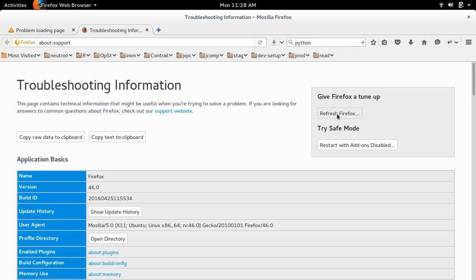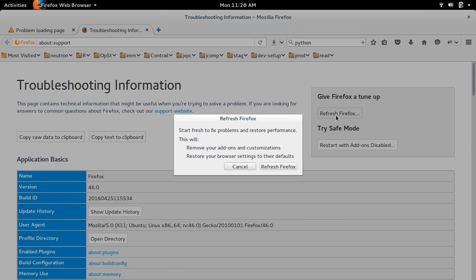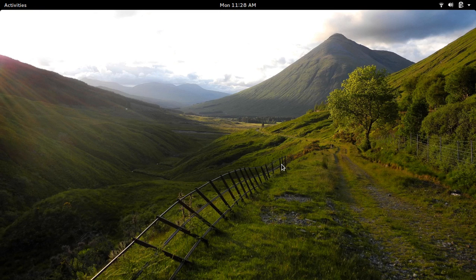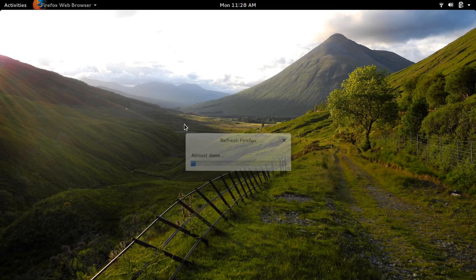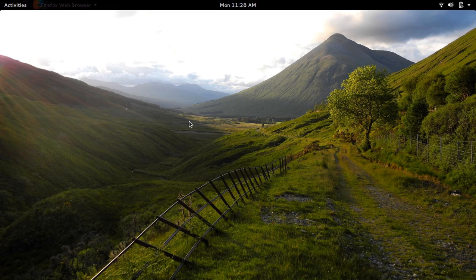Click on that. Now let me refresh it. This refresh will save all your bookmarks, cookies, and passwords. So it's a safe method to fix a Firefox issue. It will restore Firefox to default settings.